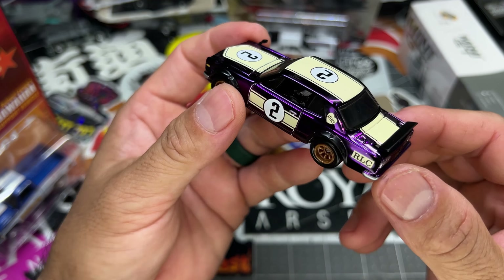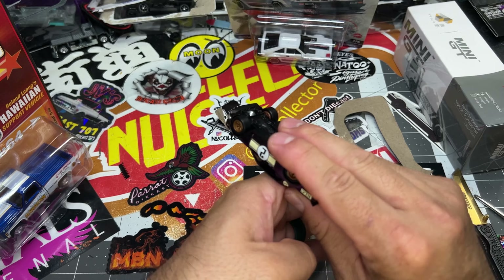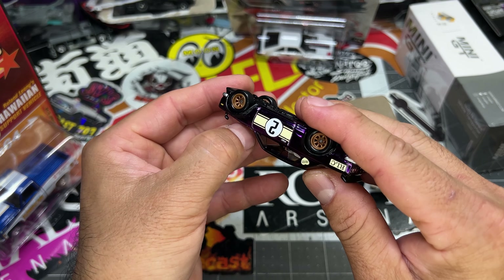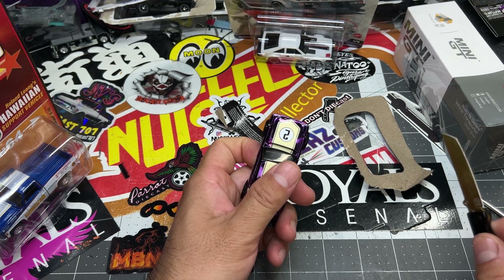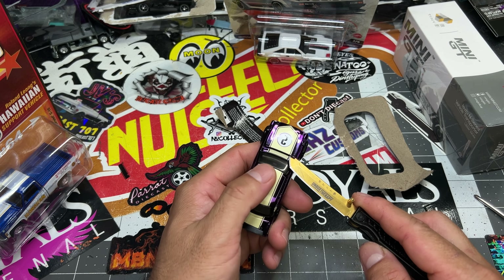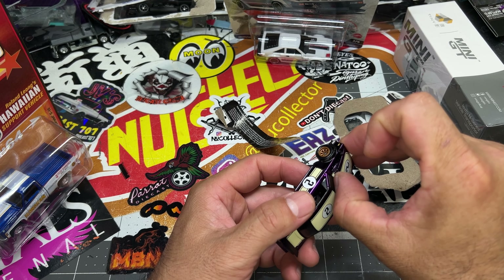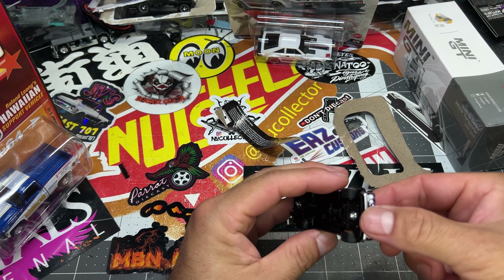This one is ready to ship, this one is done. I had to put the license plate on the glass separately, cut it, and then I clear coated the glass. AJ my big brother, hopefully you love it.